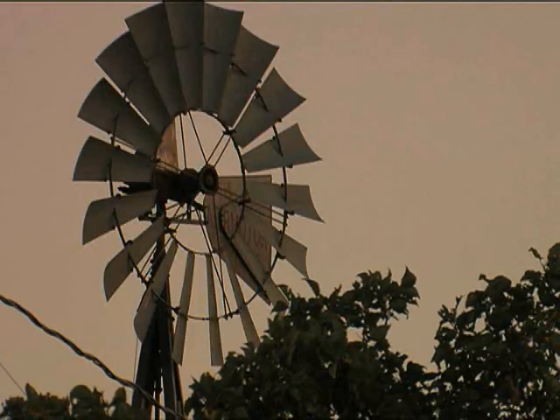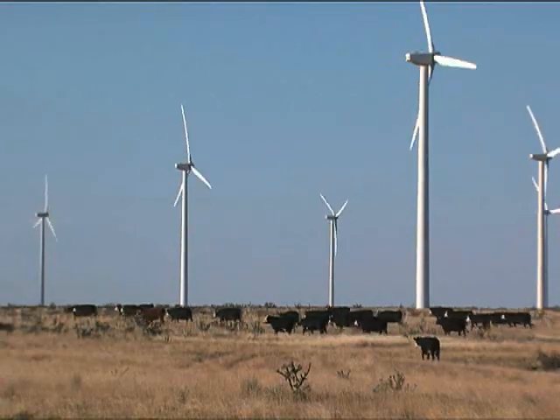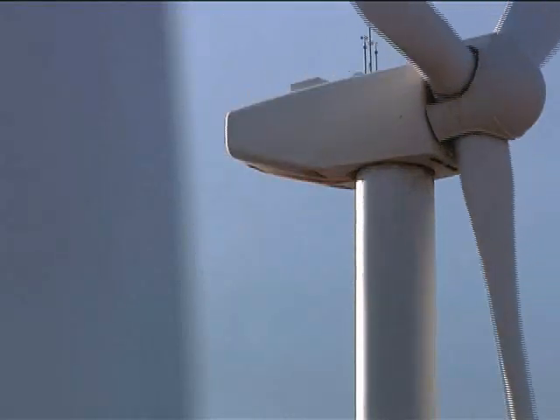The wind turbines produce enough energy to power 35,000 homes here in eastern New Mexico, up to south Oklahoma, and across to west Texas. We still use windmills to pump water, but this is a different deal. This is contributing to the economic life of our community and our state.